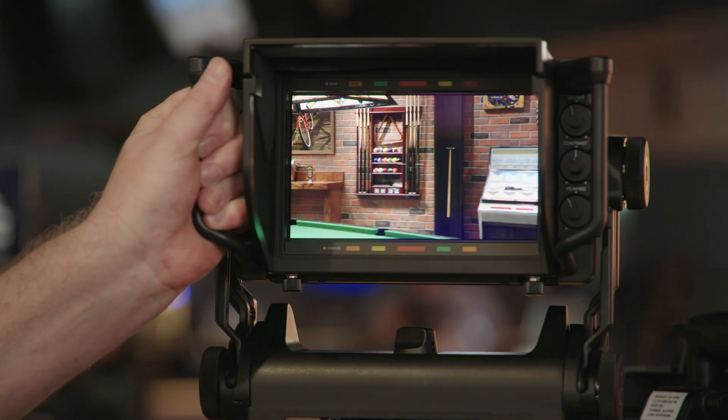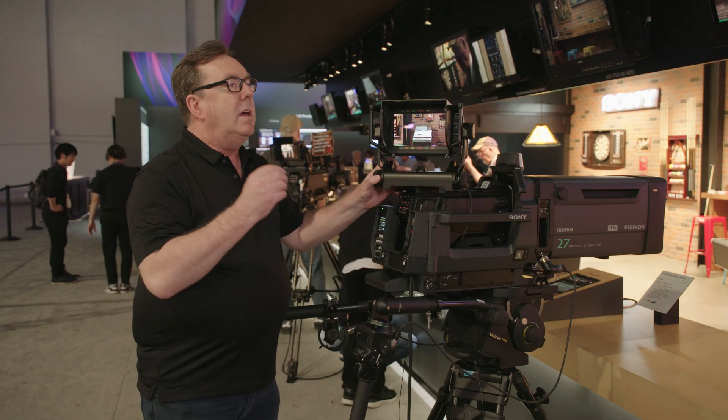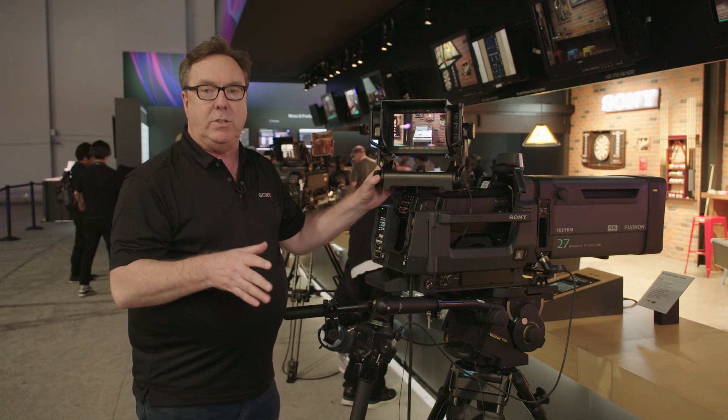We've upgraded all of our viewfinders now to be 1920 by 1080 OLED panels. So it's four times the resolution of their predecessors, as well as they're much brighter for HDR purposes.